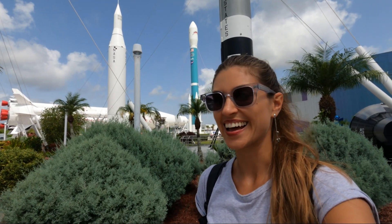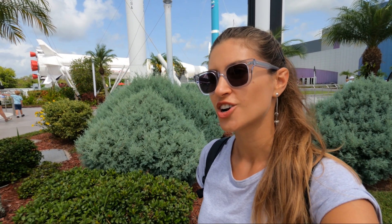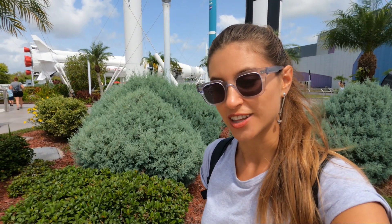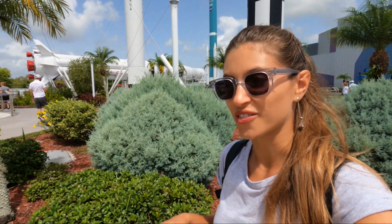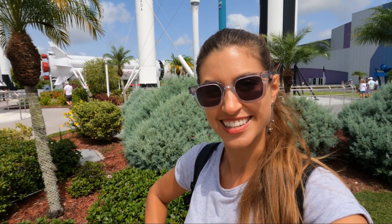This has been absolutely epic, and just seeing all of this makes me wonder what the visitor center and exhibitions in Houston are like. The control center is obviously a big part of the space missions that were launched from here, so I think you and I should go there. Let's do this.